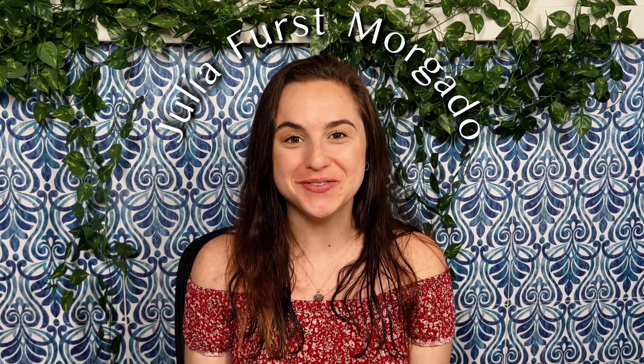Hi everyone, how's it going? My name is Julia and welcome back to my channel. Today I want to suggest some projects you could do if you're just starting to learn to code. Deciding on a project from the beginning will help you narrow down the languages and tools you need to learn and help you stay motivated with a goal in mind.